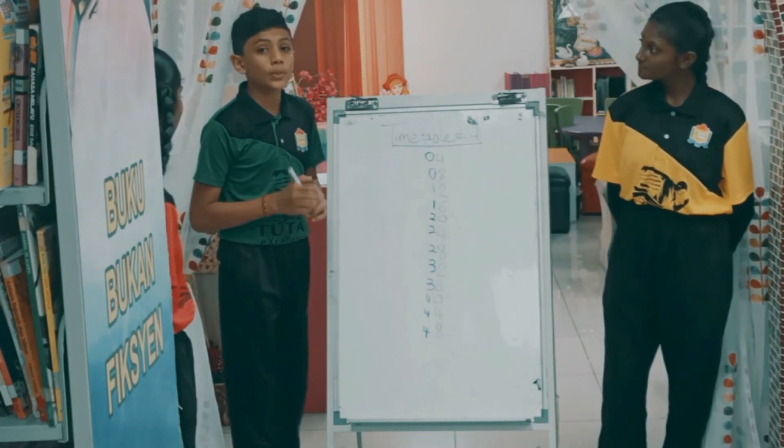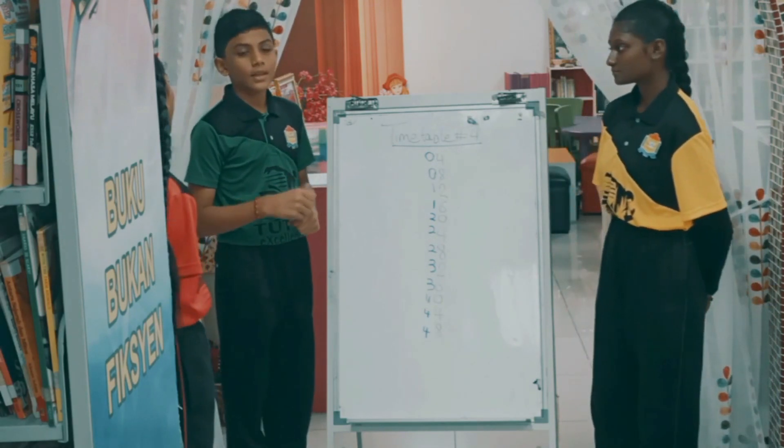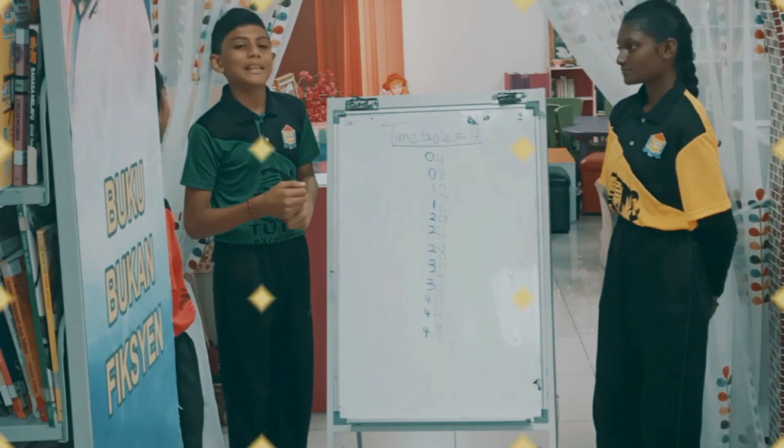There's another way. We can also sing a song to memorize multiplication. What song is that? It's called Seeku Best. Let's sing it together.